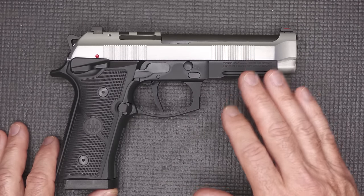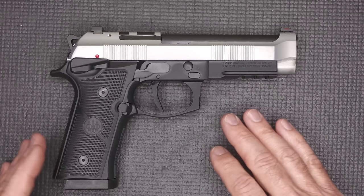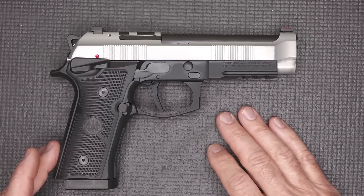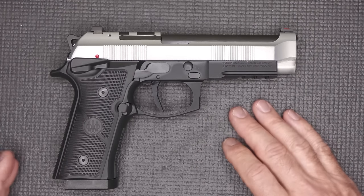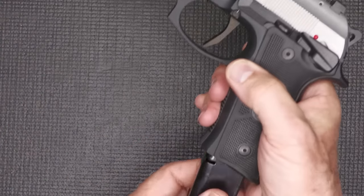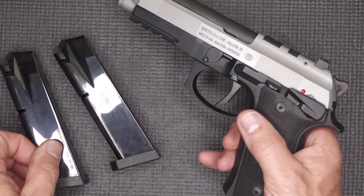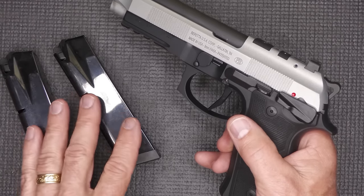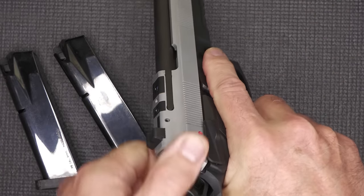The Beretta 92 is as popular, if not more popular, than it's ever been, and we're seeing a lot of different variations from Beretta — and companies like Langdon Tactical that have really upped the game. Before we get started, let's go ahead and drop our 18-round magazine. You do get two with the pistol, and there are extensions for more round capacity. We'll check to make sure the gun's unloaded — and it is.